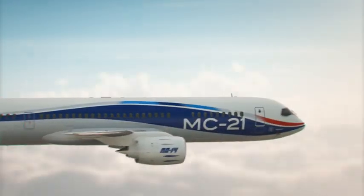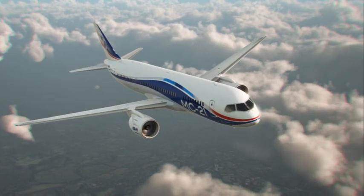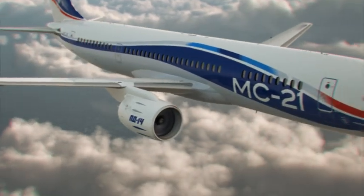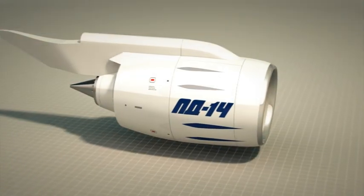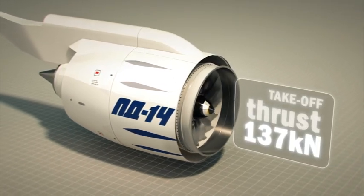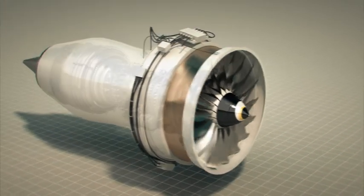Flight safety is assured by the engine's high reliability. The advanced 5th generation engine combines the best national traditions and new aviation standards of the 21st century. The PD-14 project is a new page in the history of bypass turbofan engines and the first national development in civil engine building during the last 25 years.